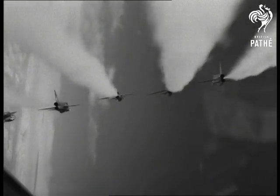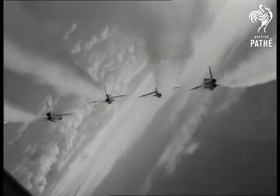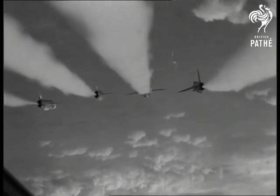Up with the aircraft, Taffy cameras give you a fighter pilot's eye view. Fastest planes in the RAF, Lightnings can fly twice the speed of sound in level flight.